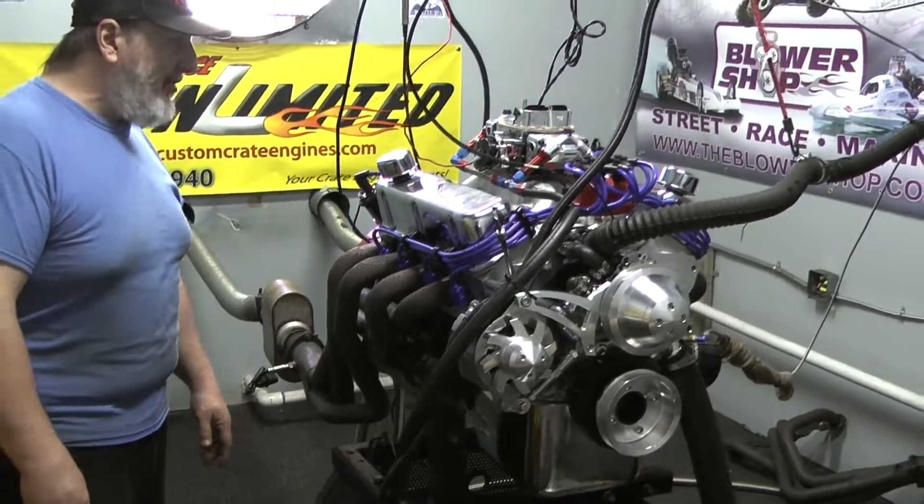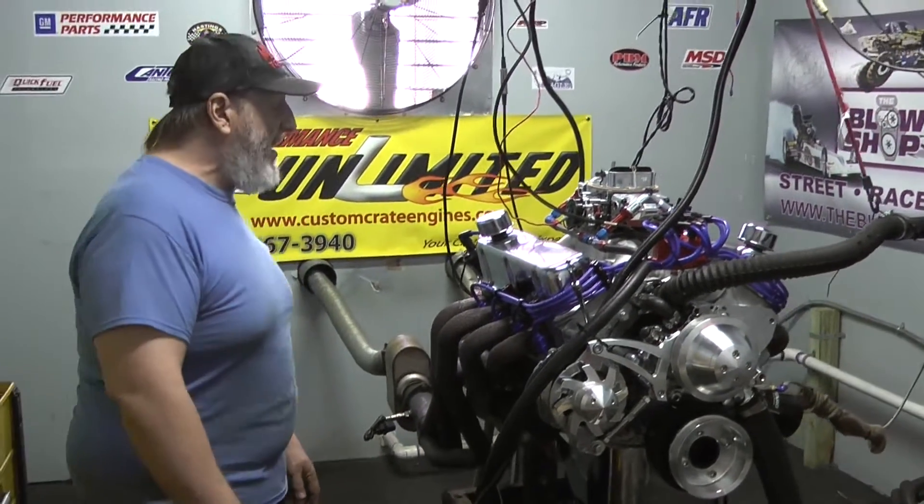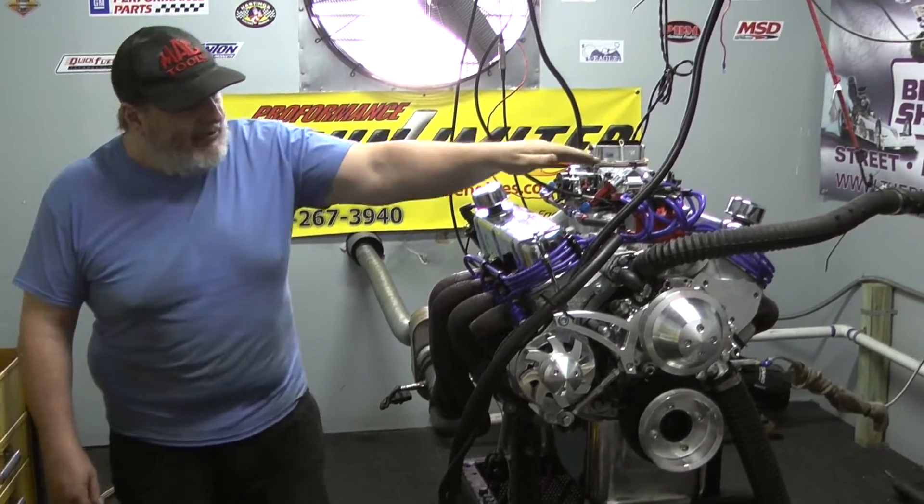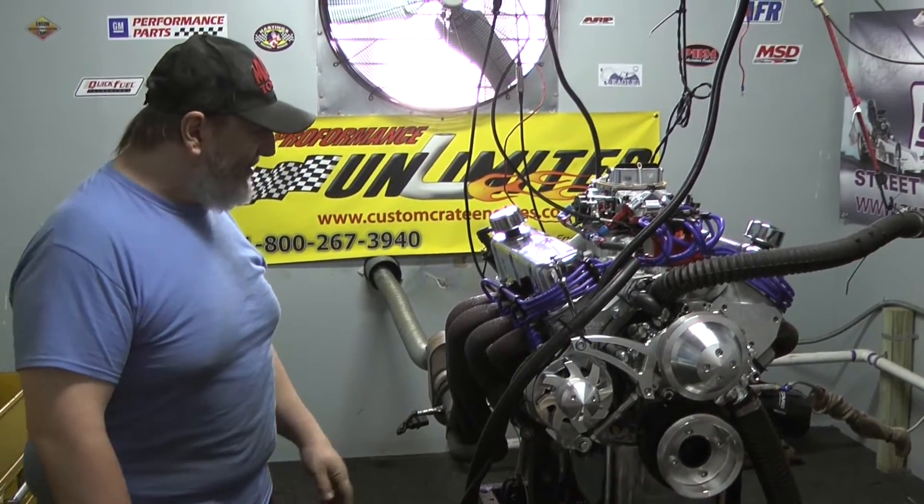It has Edelbrock E-Street silver heads and an air gap intake, which gives a nice combination of torque and horsepower. This is still a street vehicle, so we do worry about mid-range and bottom end power. And the Holley carburetor here with the electric choke, MSD billet distributor, Taylor spark plug wires — it's all real high quality stuff.